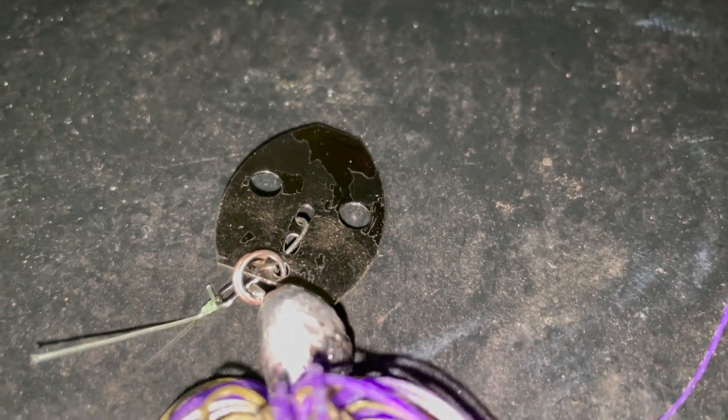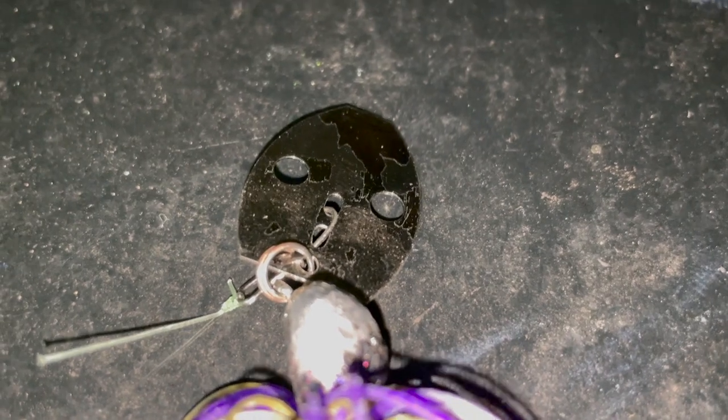The way it's able to do that is the hydrodynamic blade — two holes in the blade allow it to really slow down. You can get down into deeper water columns without having to throw a half-ounce or three-quarter-ounce chatterbait. This is a three-eighths ounce Chowder Bait and I was fishing 15 to 20 feet of water the other day with no problem.